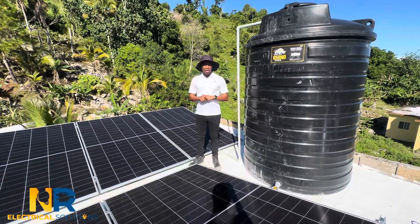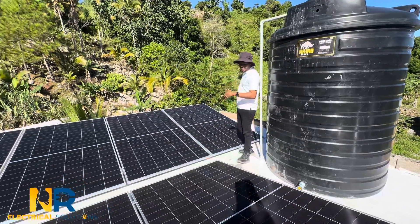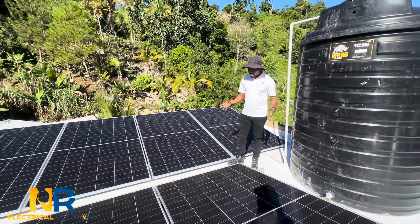We have one of our latest installations consisting of 14 710 big panels. It's a bifacial, high efficiency panel. The customer went ahead and had the whole paint as well.